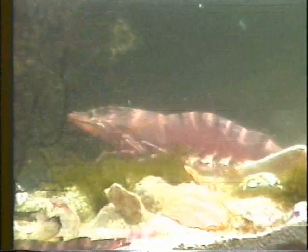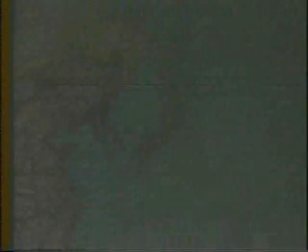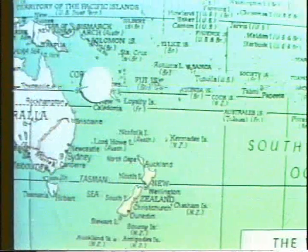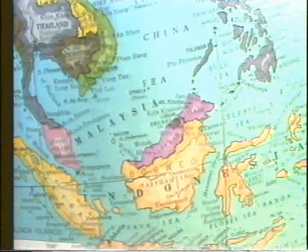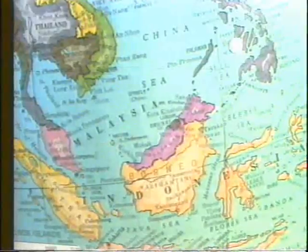The Giant Tiger Prawn is widely distributed throughout the Indo-West Pacific region, ranging from southern Japan and Taiwan to the north, New Caledonia and the South Pacific to the east, Australia to the south, and South Africa to the west. The major fishing grounds, however, are in tropical countries, particularly Indonesia, Malaysia, and the Philippines.